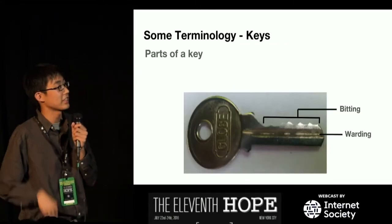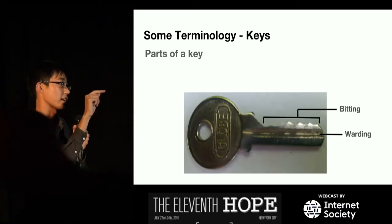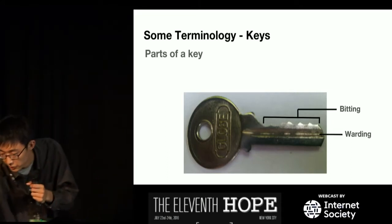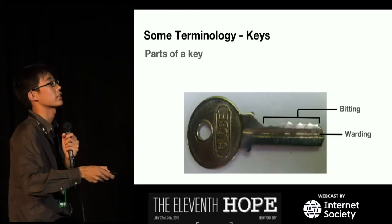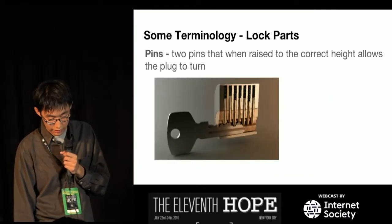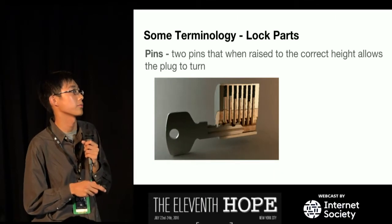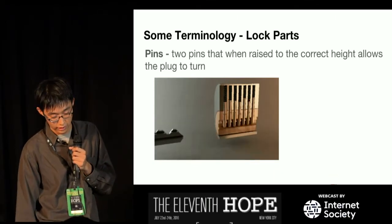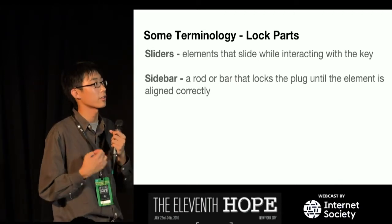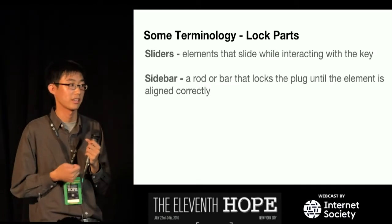Parts of a key — this is a Chinese key. The biting is the cuts on the key; sometimes it's engraved on the side as a squiggle. The warding is a track milled in the key to get it to fit in the keyway. Pins are two sets of pins that, when raised to the correct height, allow the plug to turn. Sliders are elements that slide when interacting with the key instead of going up and down. The sidebar is a rod or bar that locks the plug until the elements have been aligned correctly.